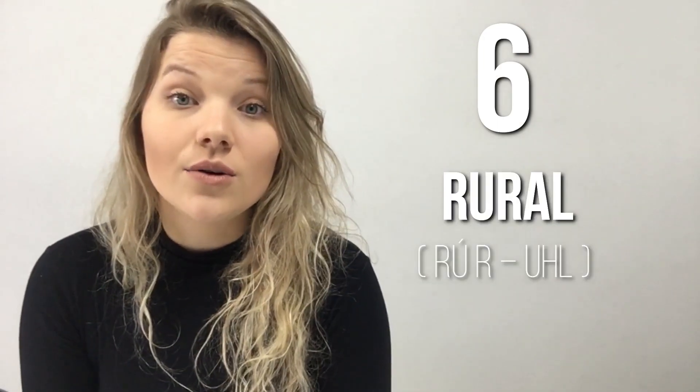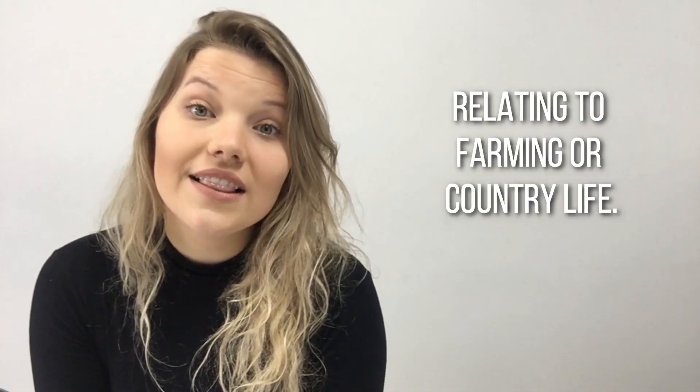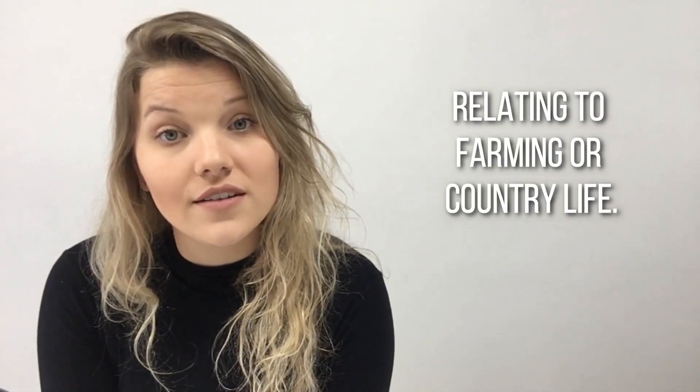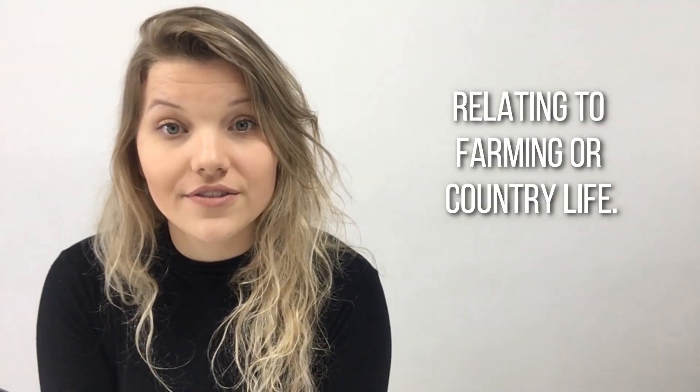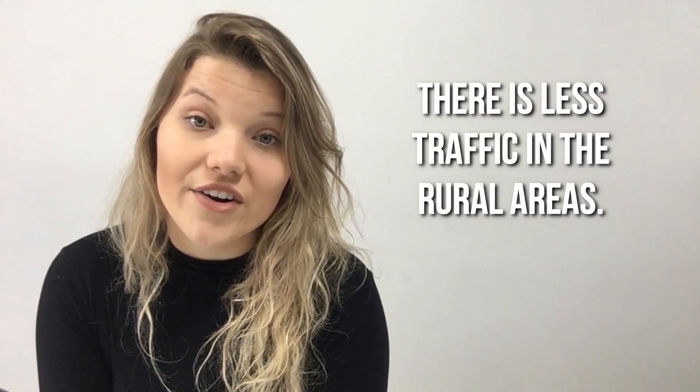Word number six: Rural. Rural. Relating to farming or country life. Example: There is less traffic in the rural areas.